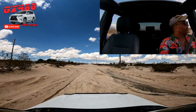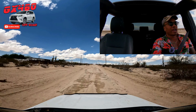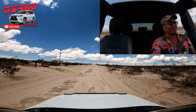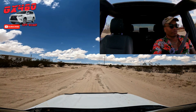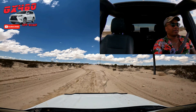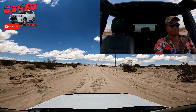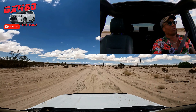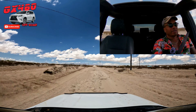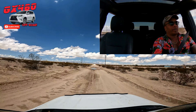By flinging mud away you prevent the tires from packing up with mud, increasing traction. Furthermore, you'll displace the top layer of loose, treacherous mud and get into the firmer material underneath, which allows you to have proper grip. The principle is the same regardless of tire type.